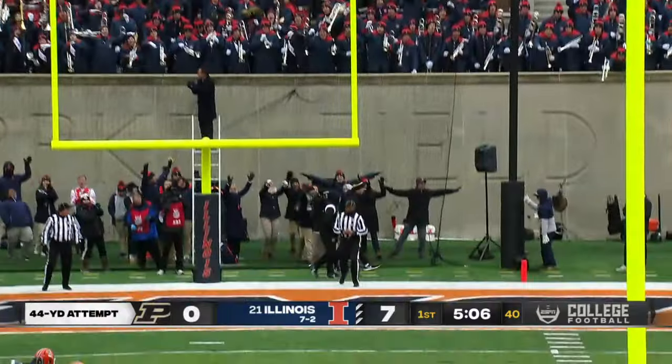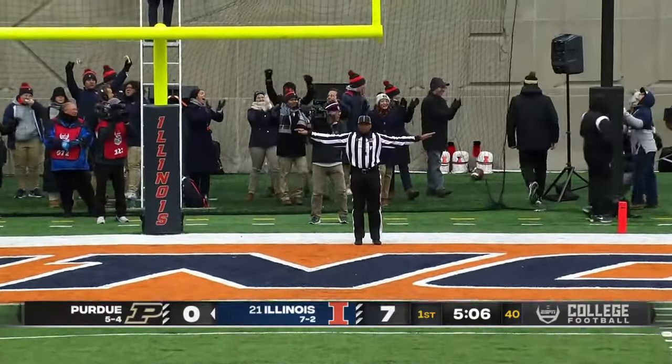The wind blowing it. Hit the upright. No good.